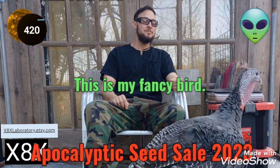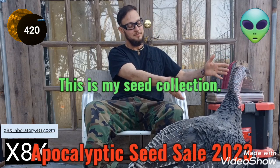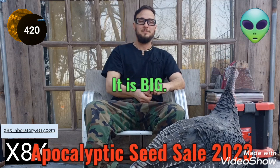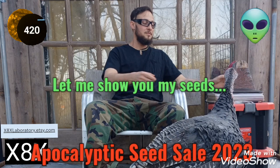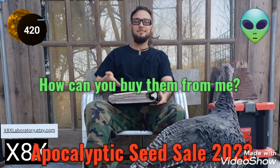This is my fancy bird, this is my seed collection — it is big. I need help to grow it all. Let me show you my seeds. How can you buy them from me?